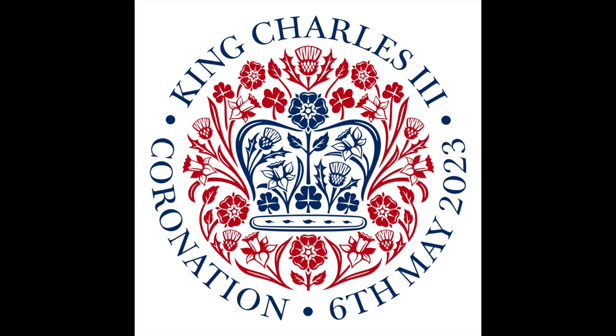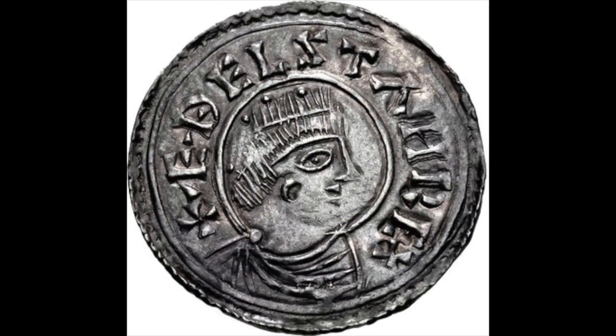Coinage played a huge part in spreading the fame of kings. The more often the coins were passed through people's hands, and the further afield they went, the more famous the monarch. Athelstan, who died in 939, is the first English king to be shown on his coins wearing a crown or a circlet. But for most people, the king's image on coins was the only likeness of the monarch they were ever likely to see in their lifetimes, if they could get hold of a coin.